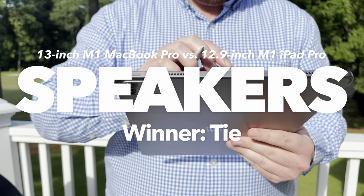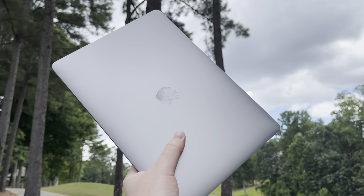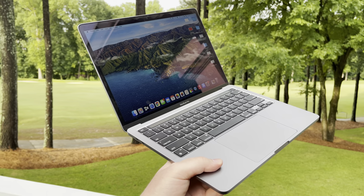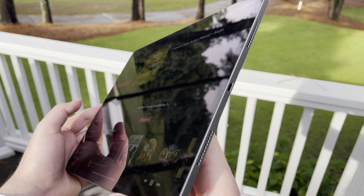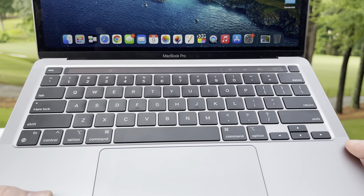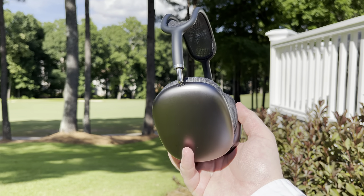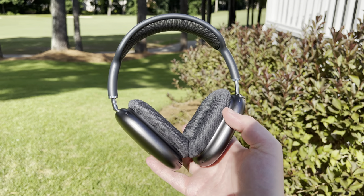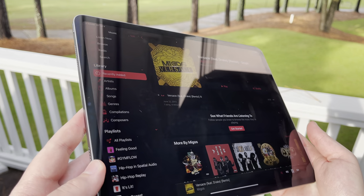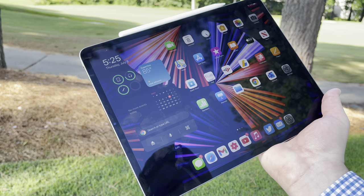Both the M1 MacBook Pro and iPad Pro have good sounding speakers with a similar maximum loudness, which isn't hugely loud but is borderline uncomfortable with the device right in front of you. It's hard to decipher a big difference between their sounds, though I think I might like the iPad's audio slightly better. It does have a four-speaker array, and you can even feel the bass when holding the device. The MacBook Pro has two bigger speaker grills flanking the keyboard. In my typical usage I use my AirPods Max rather than the built-in speakers, so I'll call this one a tie — the difference isn't huge or groundbreaking.